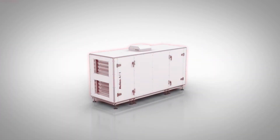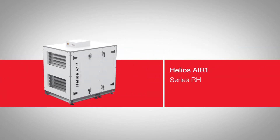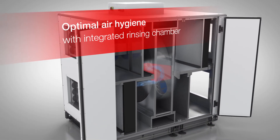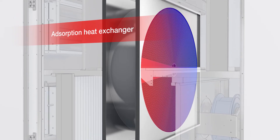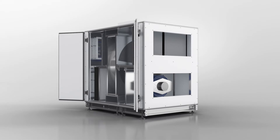Even outdoor installation is easily possible due to the thermally optimized housing design and the optional outdoor cover hood. The third series, RH, enables additional moisture recovery with rotary heat exchangers in an extremely compact design. There are also clever features such as the integrated rinsing chamber for optimal air hygiene in the system. Alternatively, an adsorption heat exchanger for maximum humidity and heat transfer can be selected in case of special requirements.